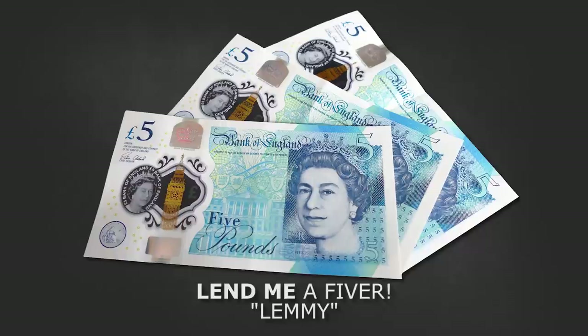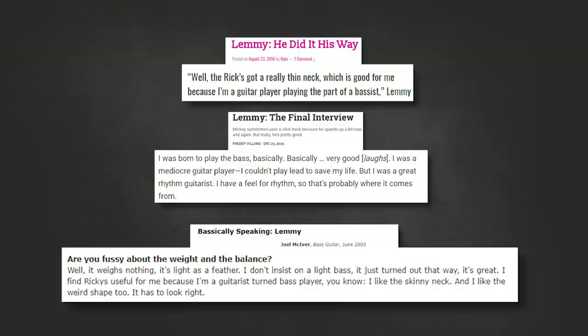Ian 'Lemmy' Kilmister has stated pretty much at every opportunity that he is not a bass player — he is a guitar player who plays bass. So for the next few minutes I'm going to be talking about Lemmy and his humble upbringing with the electric guitar.